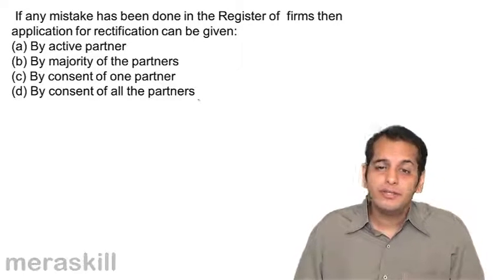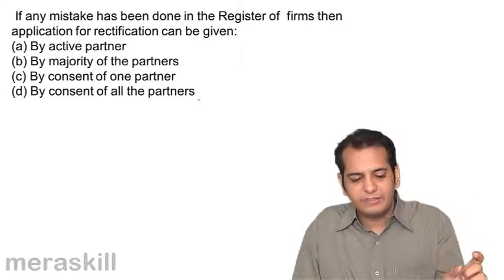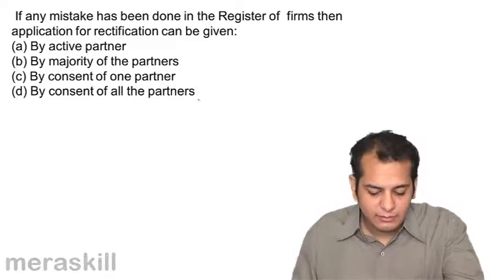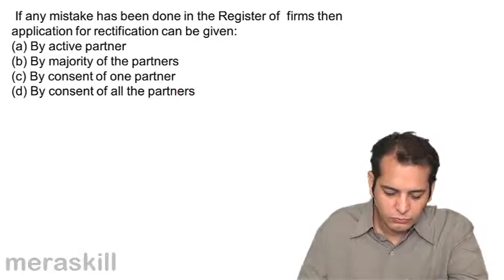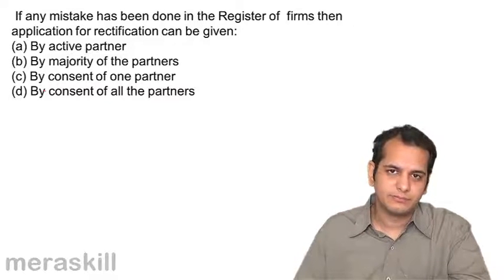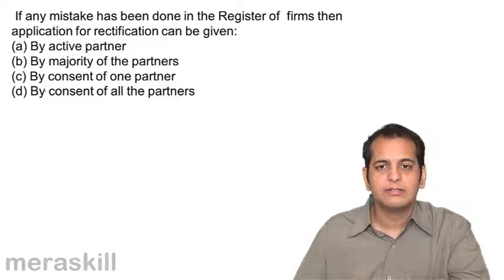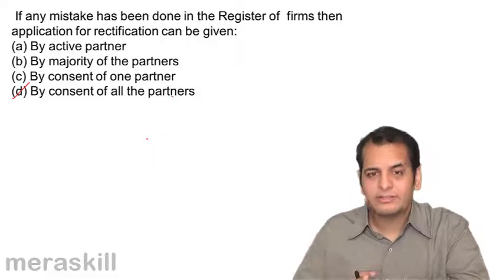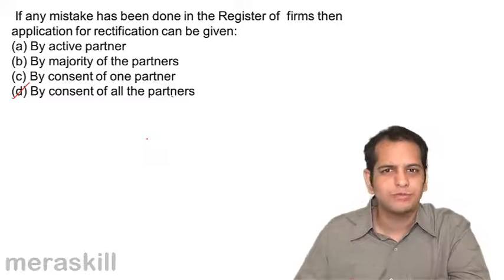To correct it, a new application for rectification of mistake has to be filed. That application for rectification has to be given by: A. Active partner, B. Majority of partners, C. Only one partner, D. By consent of all partners. The application for rectification has to be filed with the consent of all the partners — all the partners together by their consent. Filing may be done by any partner, but there has to be a consent of all the partners. The application has to be signed by all the partners.